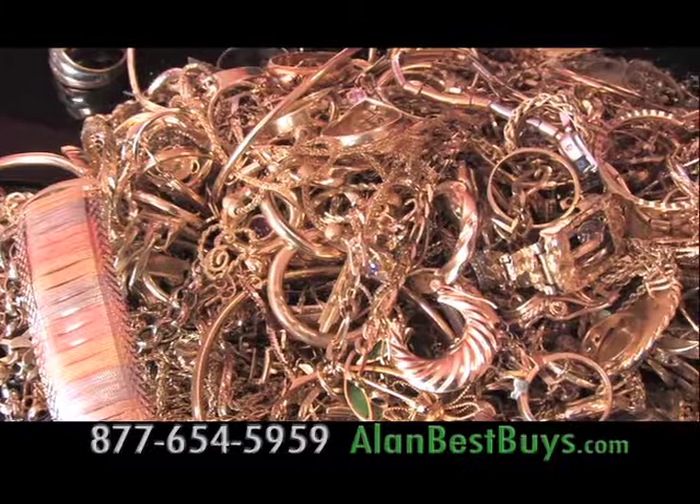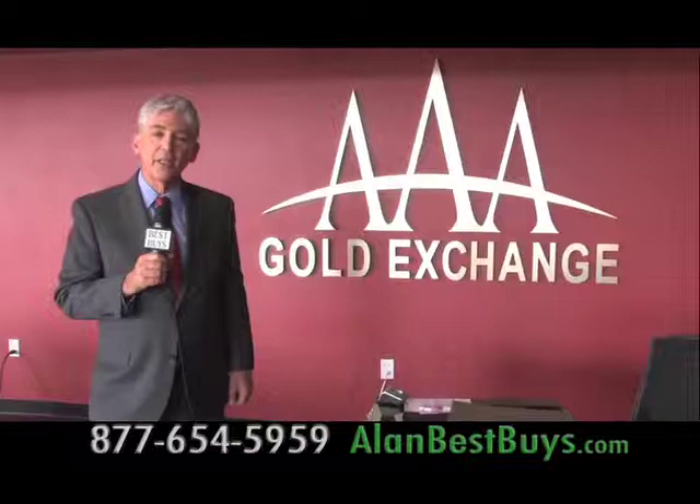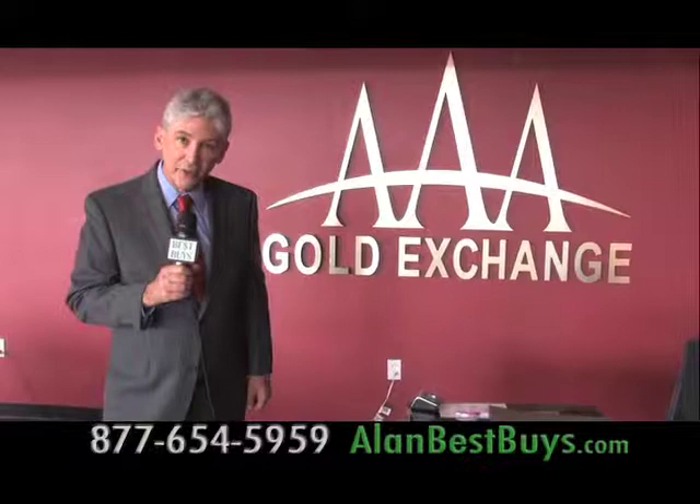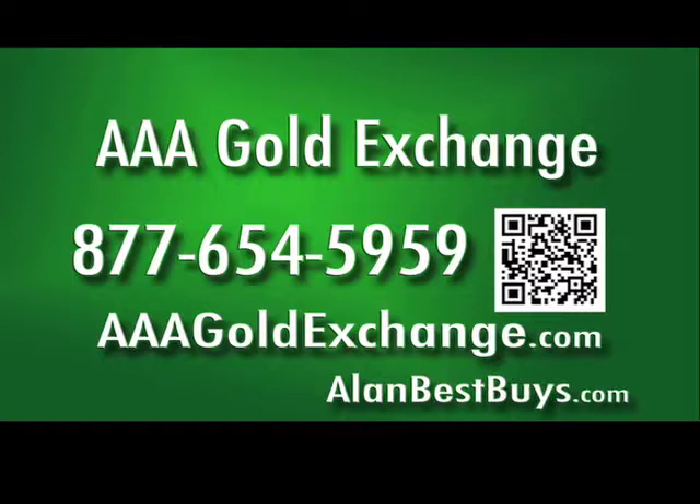How do they do that? They simply bring in some of their own gold and sell it to competitors. They have 37 locations and want to buy your gold, silver, platinum, and diamonds, but they also want to educate you. AAA Gold Exchange has convenient locations throughout the Inland Empire, and it's worth the drive no matter where you are in Southern California. Call 877-654-5959 or go to AAAGoldExchange.com.